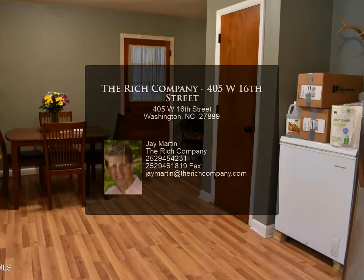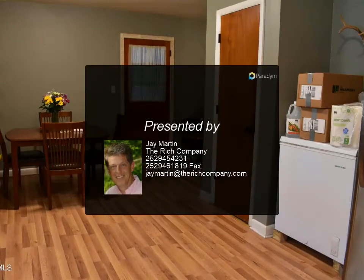For more information, review the details below or contact Jay Martin at 252-945-4231.